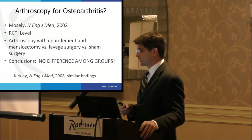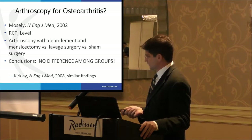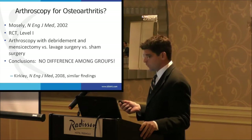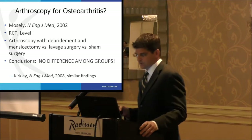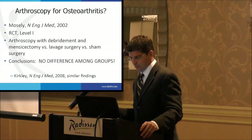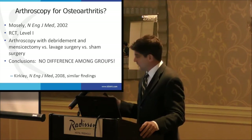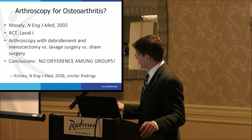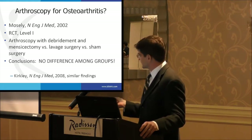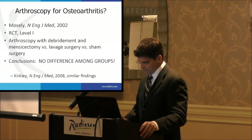That study was criticized, but more recently Kirkley performed a similar Level 1 study with a better design that had similar findings. So we now think of things differently. Should we scope a patient with a meniscus tear? If their MRI shows a lateral meniscus with a probable horizontal cleavage tear, and a medial meniscus being squeezed out of a joint that has collapsed with arthritis — with bright bone marrow edema signal on both the femoral condyle and tibial plateau — scoping that knee isn't helping the patient, because the real problem is the arthritis.